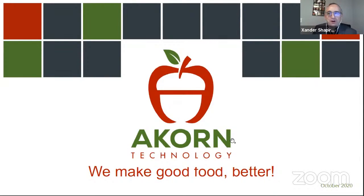Hi, I'm Xander Shapiro. I'm the co-founder and chief commercial officer of Acorn Technology. We are an edible food coating company, and we like to say we make good food better.